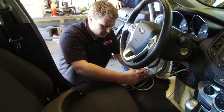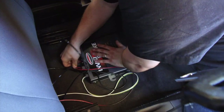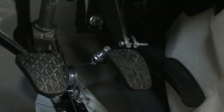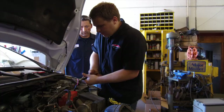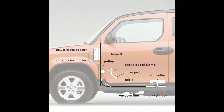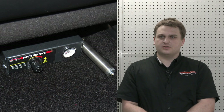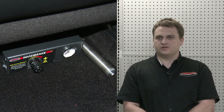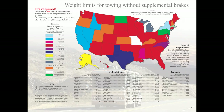We picked the Roadmaster Invisibrake because it is a fully automatic supplemental braking system that stops our Ford Fiesta in tandem with our motorhome. Best of all, it's completely out of sight. Once installed, the Invisibrake is always connected and ready for use. It's a permanently installed system that does not require any setup or preparation on the part of the owner before they go to tow — you simply hook the tow bar up, plug the lights in, and go. For legal reasons, in virtually all states, if the tow vehicle weighs more than 3,000 pounds, an independent supplemental braking system is required.